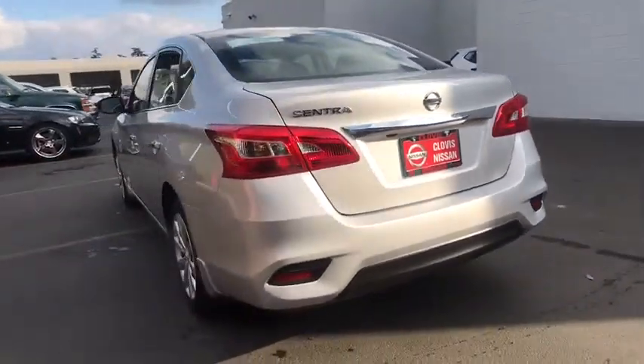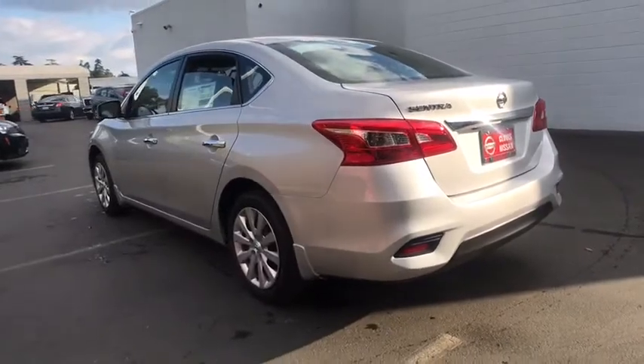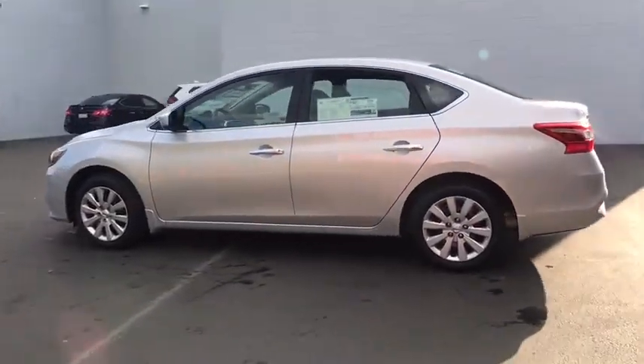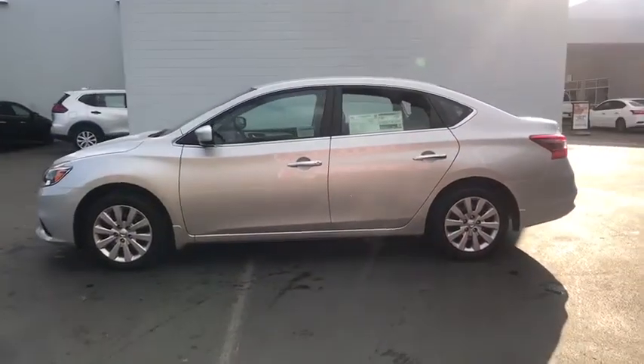Backup camera, keyless entry, Bluetooth, power steering, adjustable steering wheel, cruise control, ABS four-wheel, AM FM stereo radio, auto off headlights.